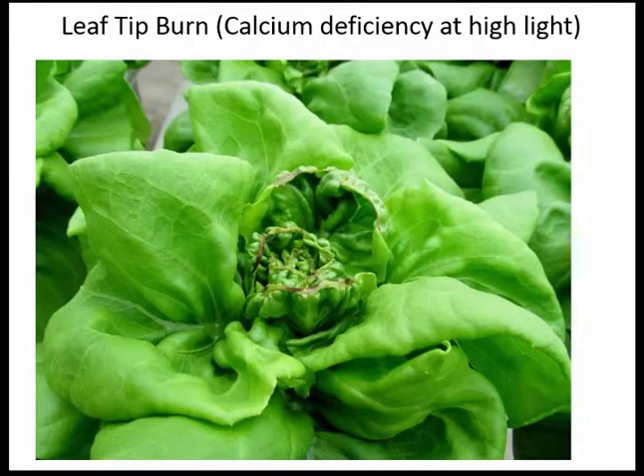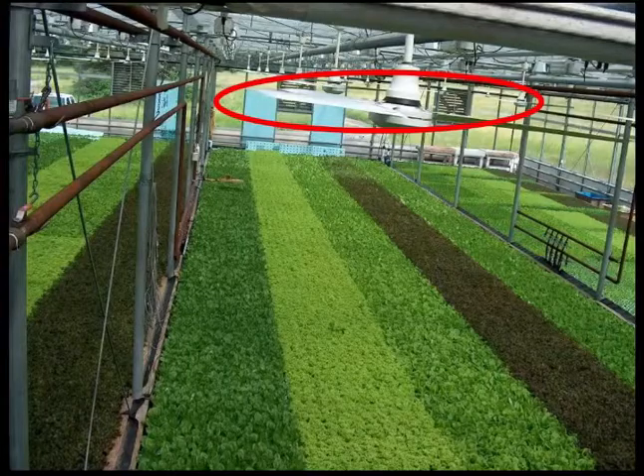For head lettuce in particular, leaf tip burn can be a large problem, and we see this at high light. It's really a calcium deficiency at the growing tip of the plant — not because there's a lack of calcium in the nutrient solution, but because the new growing point can't get enough calcium. When plants are growing fast with high light, especially in humid conditions, and as the plant matures and outer leaves surround the inner growth, the plant cannot transpire enough to deliver calcium to the growing shoot tip. Because of this physiological disorder, we typically limit light for lettuce to about 17 moles per meter squared per day, and to obtain that target, you also need good airflow onto the canopy.